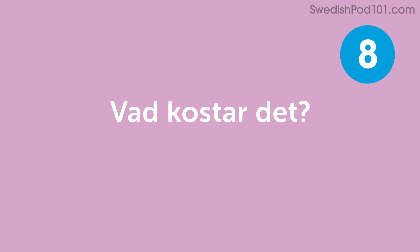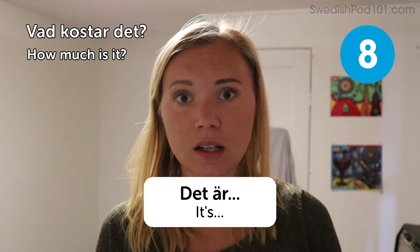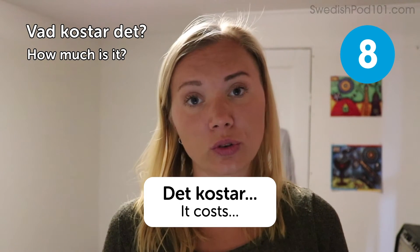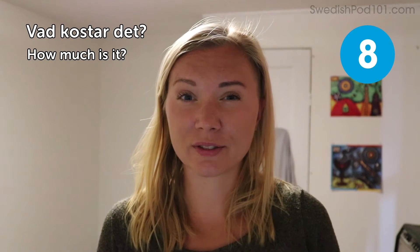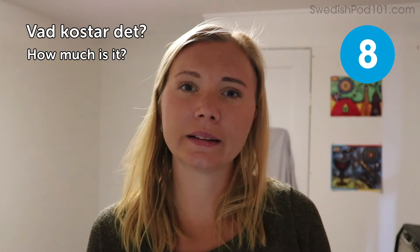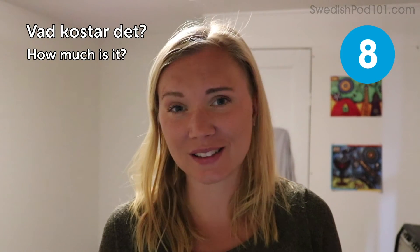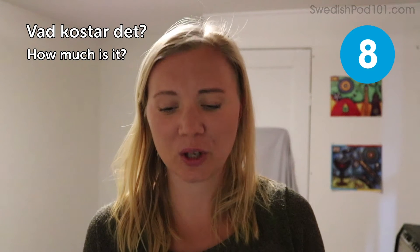Vad kostar det? — How much is it? You can reply: Det är — it is — or: Det kostar — it costs. Good to know after sightseeing when you go shopping. We don't haggle in Sweden, so you just have to ask for the price and you'll get the response to what you're going to pay.